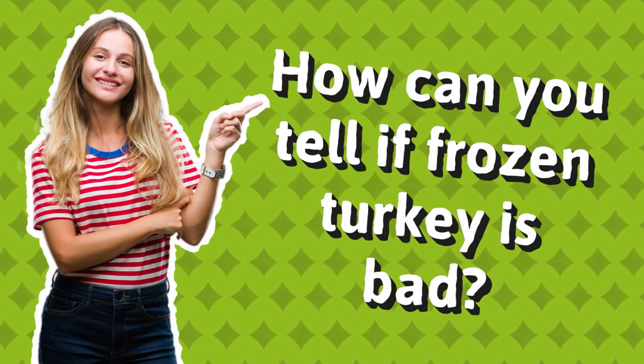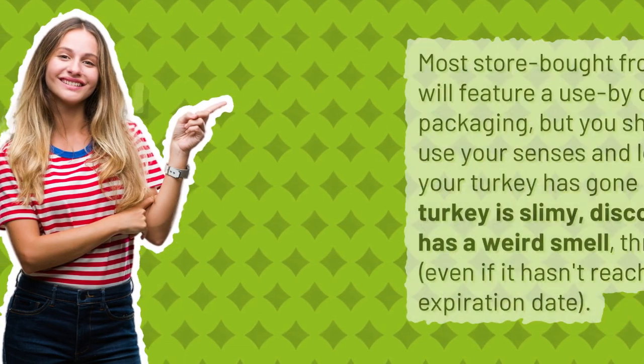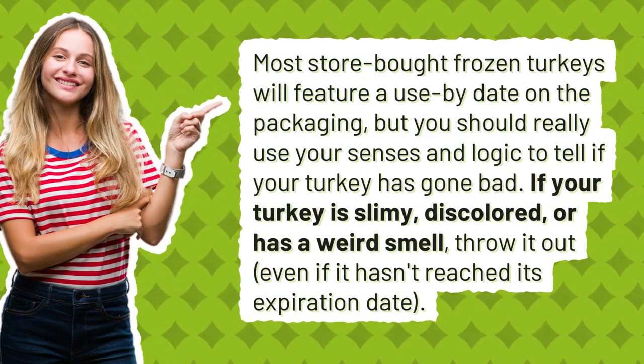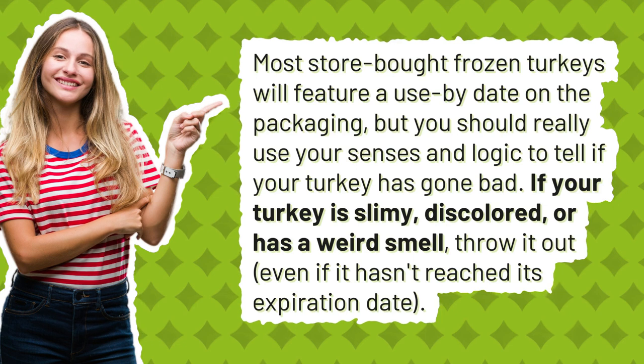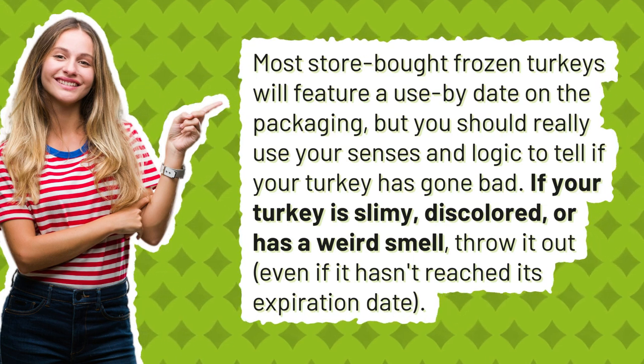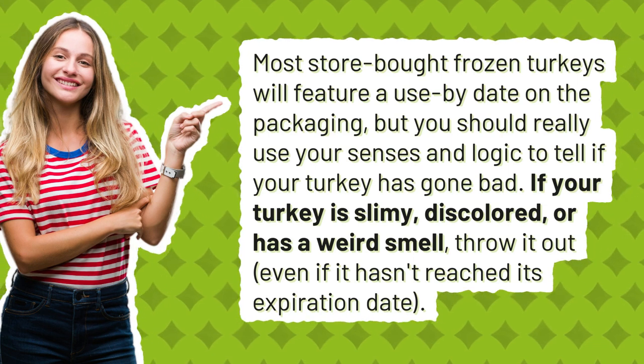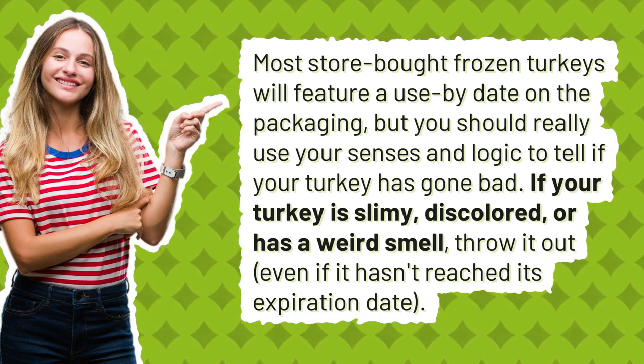How can you tell if frozen turkey is bad? Most store-bought frozen turkeys will feature a use-by date on the packaging, but you should really use your senses and logic to tell if your turkey has gone bad. If your turkey is slimy, discolored, or has a weird smell, throw it out, even if it hasn't reached its expiration date.